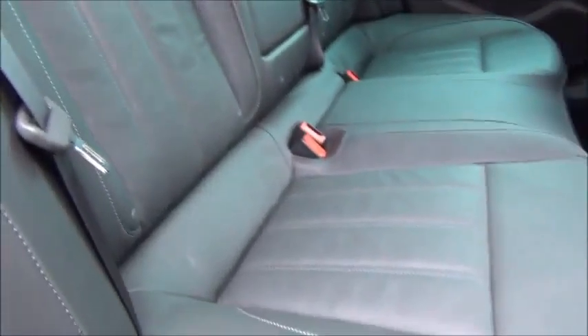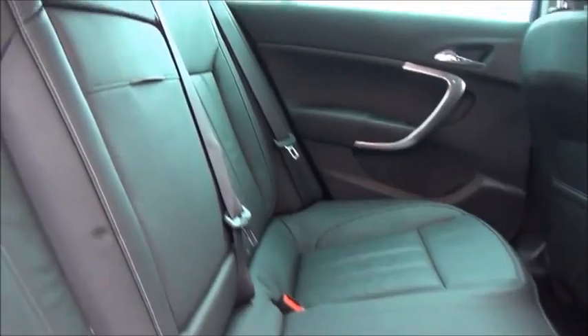We have a roomy passenger compartment with ISOFIX fittings for ease of fitting child seats, three rear seat belts, storage within the door cards, and map pockets in the back of the front seats.